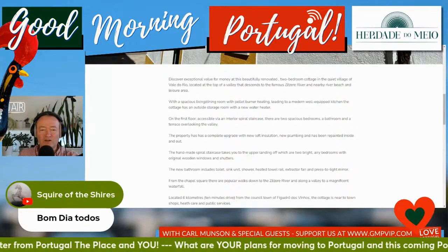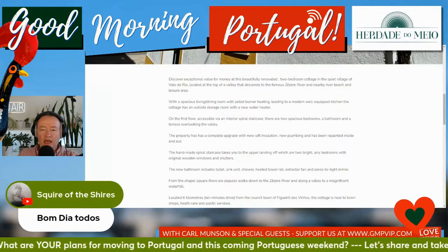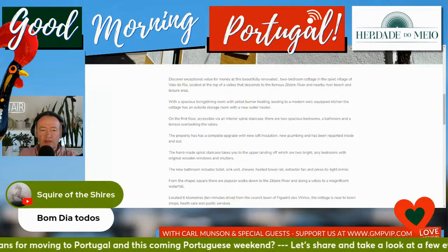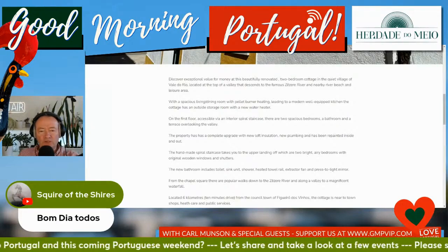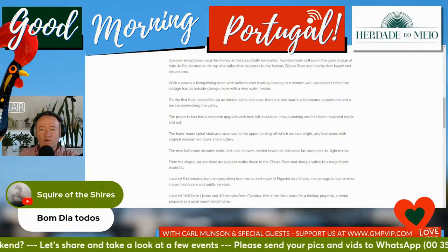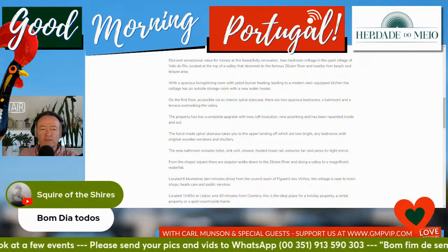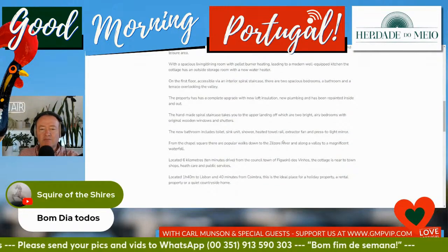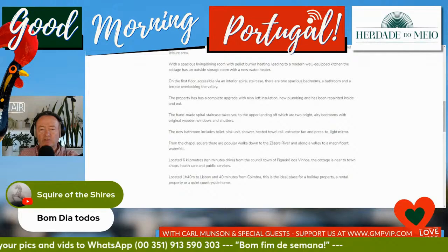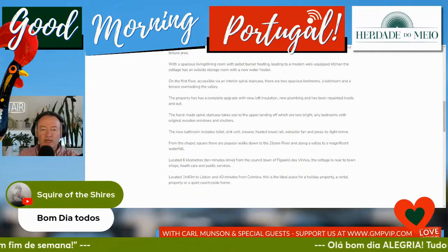This is Val de Rio, located at the top of a valley that descends to the famous Zezé River and nearby river beach and leisure area. Spacious living and dining room with a pellet burner for heating, leading to a modern, well-equipped kitchen. The cottage has an outside storage room with a new water heater. On the first floor, accessible via an interior spiral staircase, there are two spacious bedrooms, a bathroom and a terrace overlooking the valley.